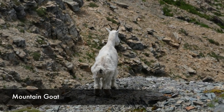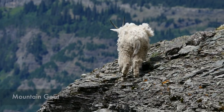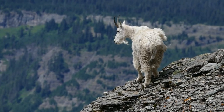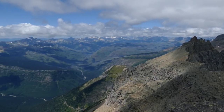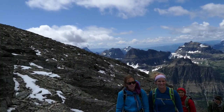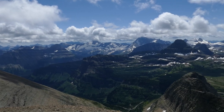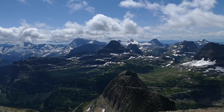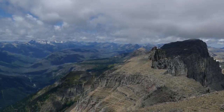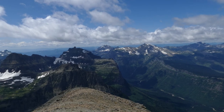Before heading up Pollock we got to see a couple of mangy mountain goats just hanging out — we could smell them and see their tracks all the way up. Then we started working our way up to Pollock, which has its own unique and equally amazing views looking down into the Logan Pass area and down into Lunch Creek for the first time, with panoramas and peaks as far as you can see.